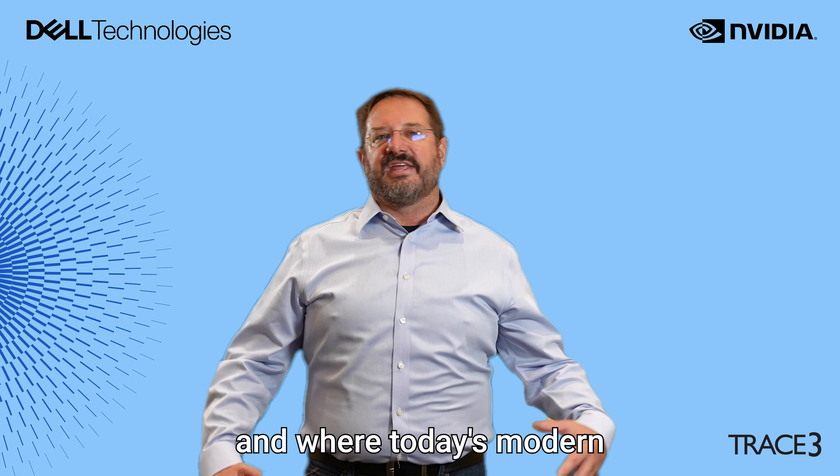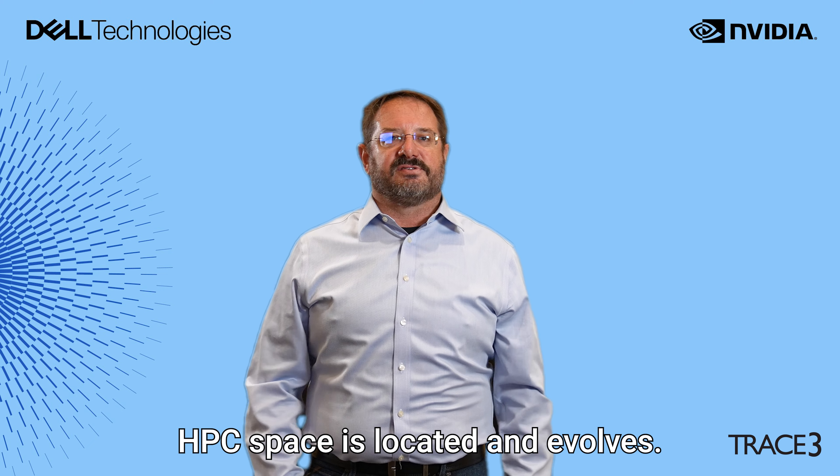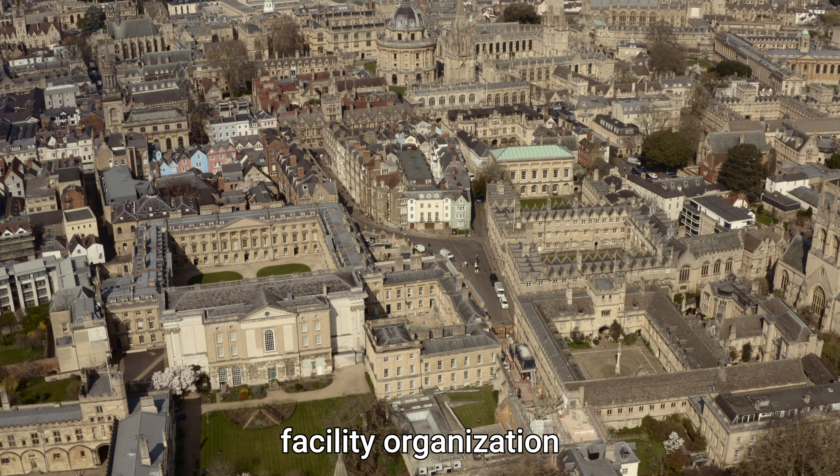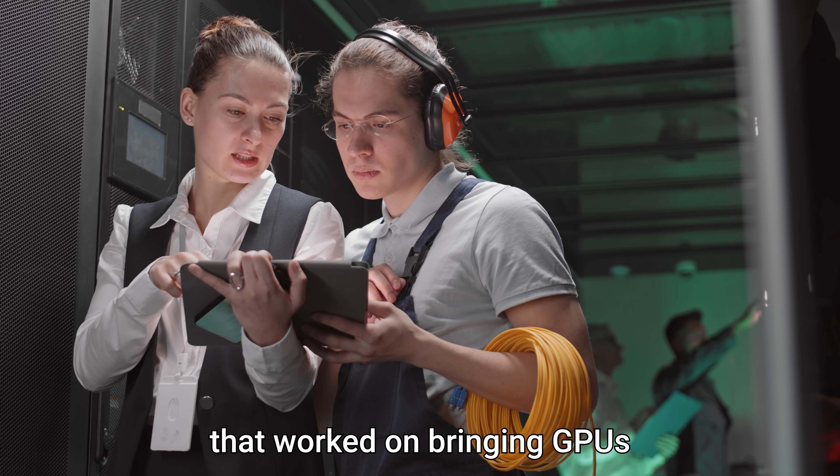Doug Sales. I am an architect at Trace3, primarily focused on GPU and AI solutions, and where today's modern HPC space is located and evolves.